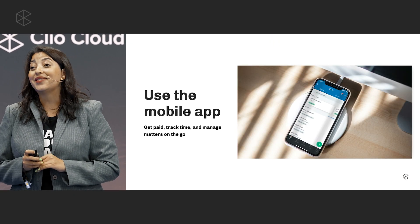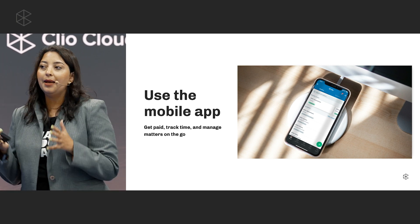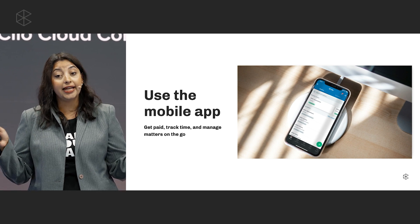The first thing I always recommend to my clients is to install the mobile app. The mobile app gives you quicker access to your matter and your contact information. Let's say you get a call from your client and you're not in the office, not in front of your computer — not a problem. Open up your mobile app and you can track your time there, and you can also log the phone call right then and there.